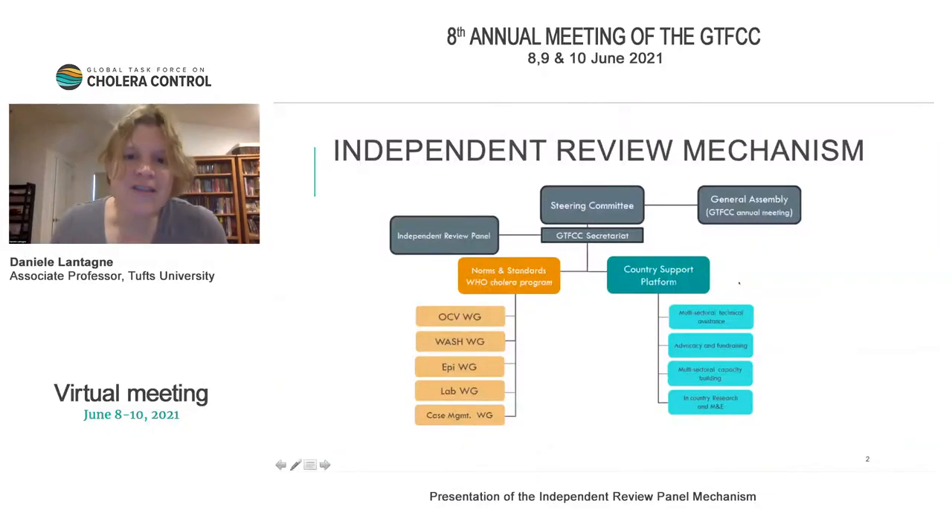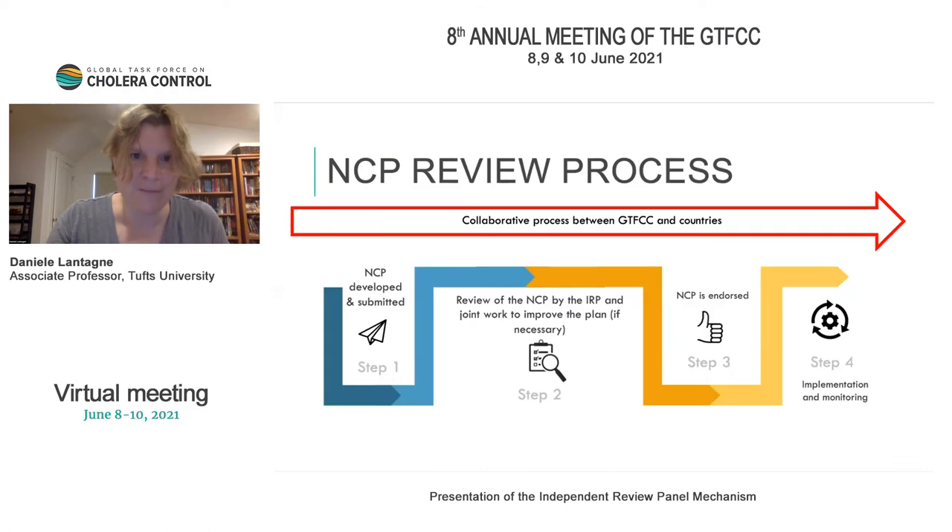Just to talk about the independent review mechanism and where that sits: we have the steering committee, the GTFCC secretariat, and within that there's norms and standards, where each of the individual working groups sit, and then the country support platform. The independent review panel is off to the side of that, supporting the GTFCC secretariat and including components of both support and norms and standards.